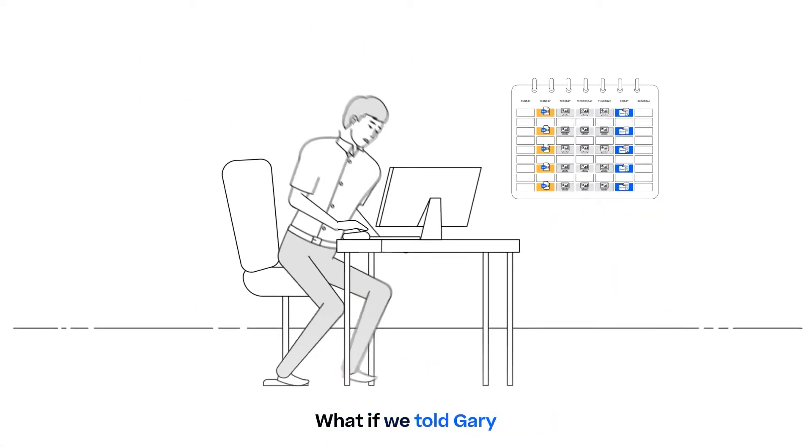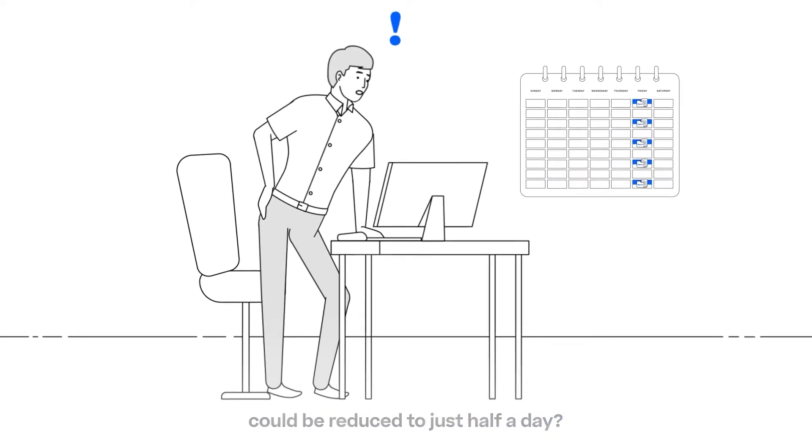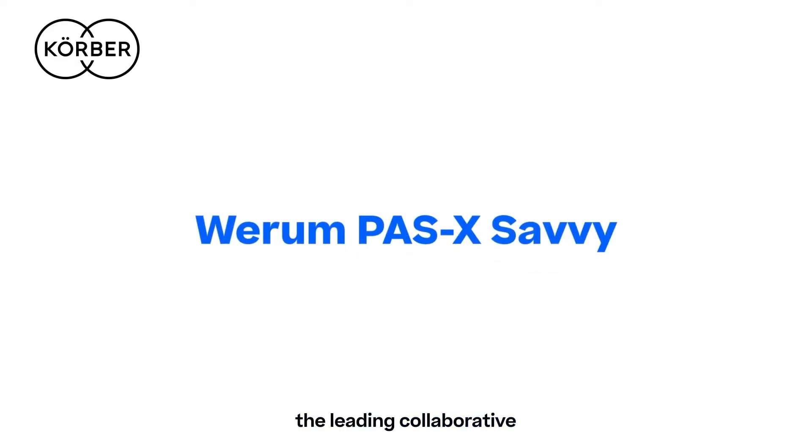What if we told Gary that all of these tedious steps could be reduced to just half a day? The answer for Gary is Wareham Pazak Savvy, the leading collaborative data analytics platform by Kerber.